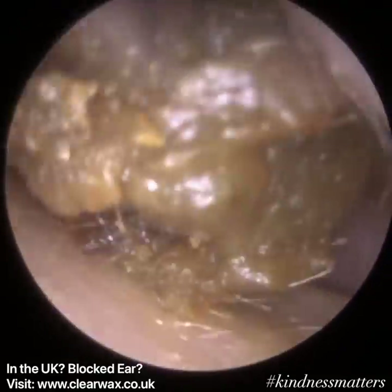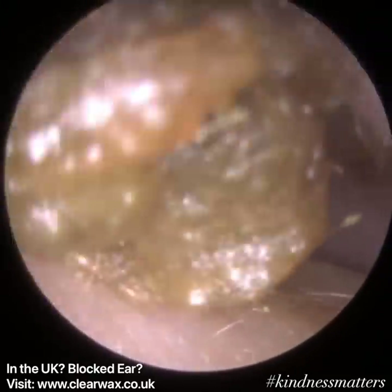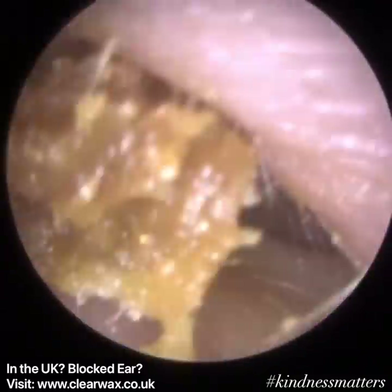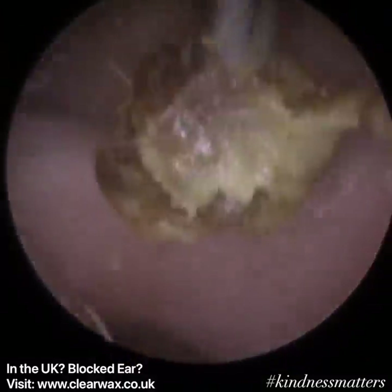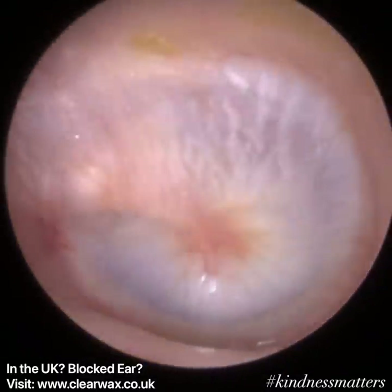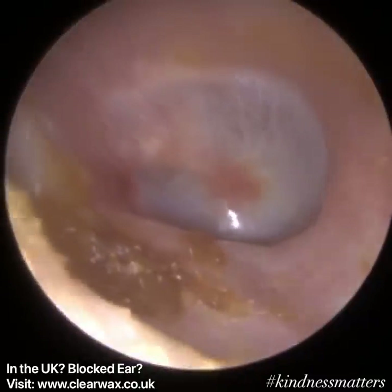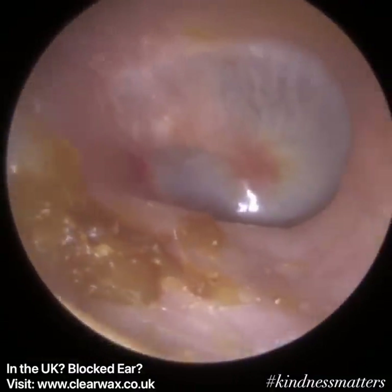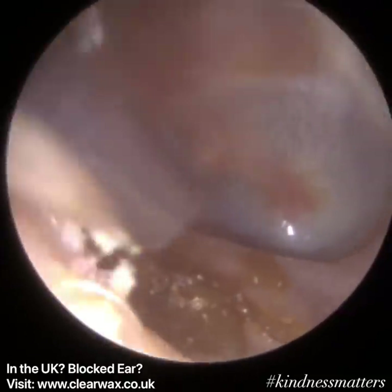This patient had also been using hydrogen peroxide drops, which can actually make matters worse. From my personal anecdotal findings, hydrogen peroxide drops turn the wax quite mushy in consistency, whereas olive oil drops bind the wax together and it comes out in bigger plugs. But nonetheless, it didn't cause much of an issue here.